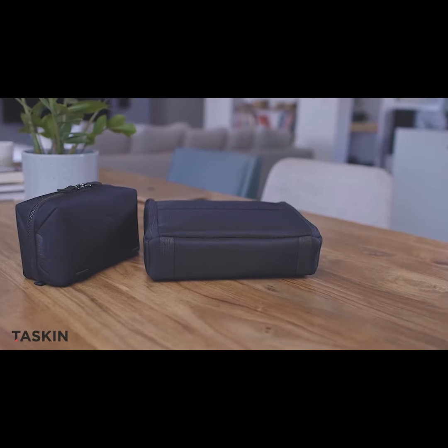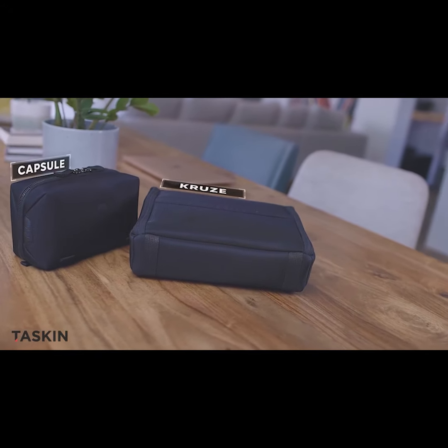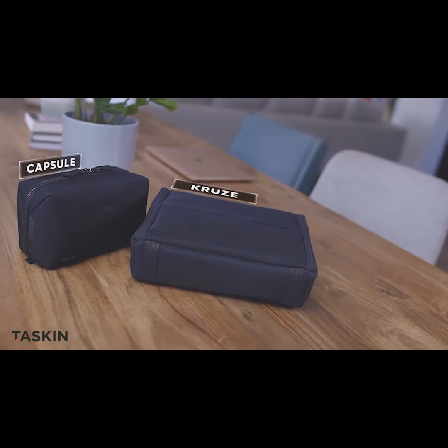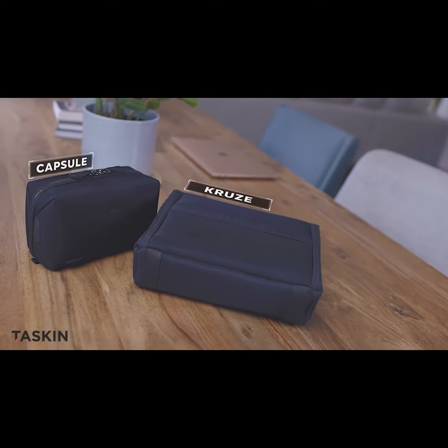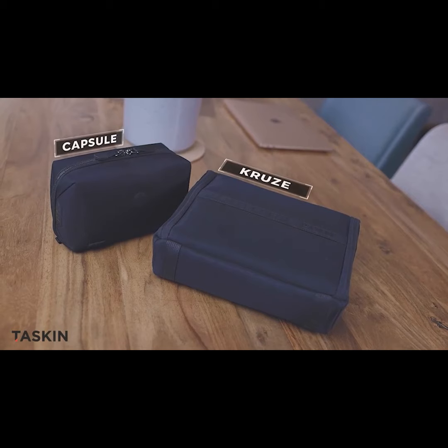At TASKIN, we take great pride in bringing you must-have travel accessories that feature sleek modern design and unrivaled craftsmanship, which is why we're so incredibly amped to reveal our two latest creations – the TASKIN Capsule,